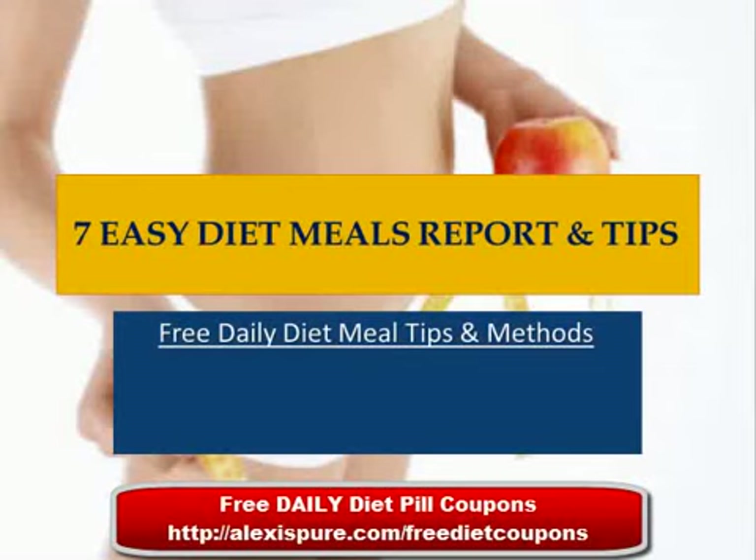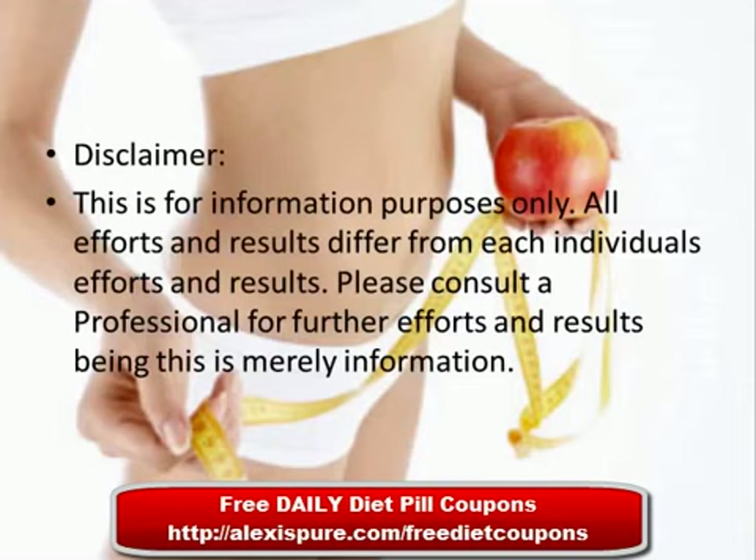7 Easy Diet Meals Report and Tips. Free Daily Diet Meal Tips and Methods. This is for information purposes only. All efforts and results differ from each individual. Please consult a professional for further guidance, as this is merely information.